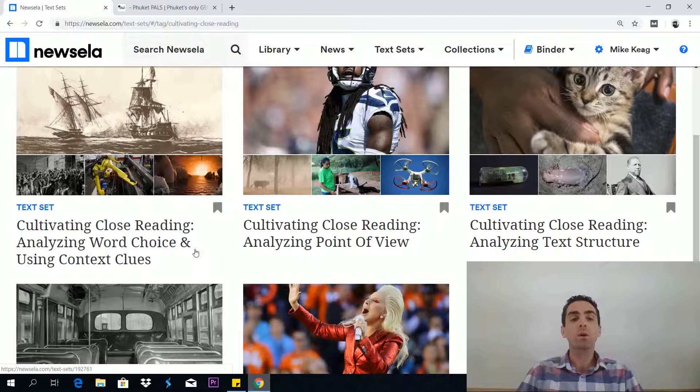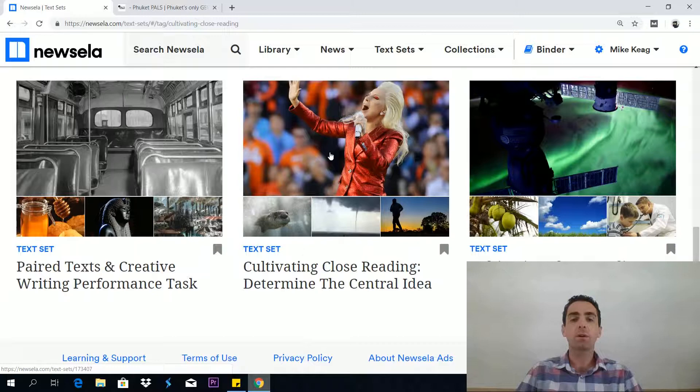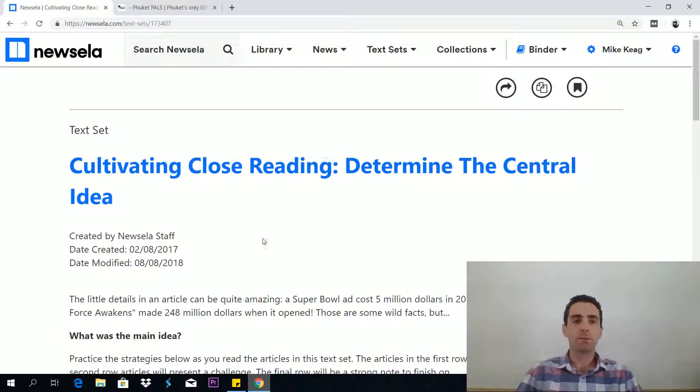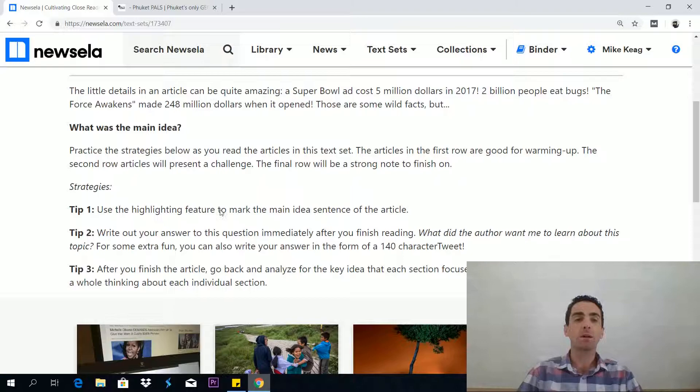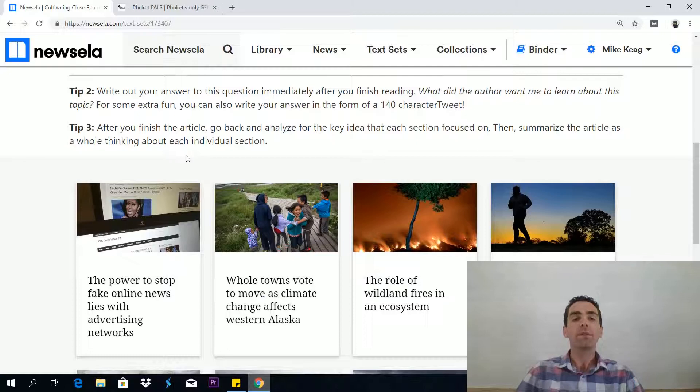Here we have options like analyzing word choice and using context clues, analyzing point of view, analyzing text structure, and determining the central idea. Let's click on determining the central idea. This gives you some tips — tip one: use the highlighting feature to mark the main idea sentence in the article. There is a highlighting function in the free version. Write out your answer to this question immediately after you finish reading: what did the author want me to learn about this topic? That is the main idea. Then go back and analyze the key idea each section focused on, then summarize the article as a whole. If you do that for each article, you'll be progressing very quickly indeed.